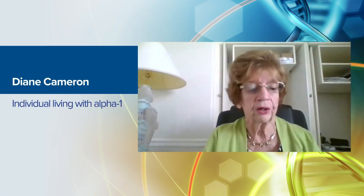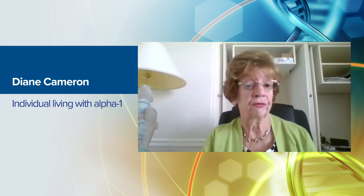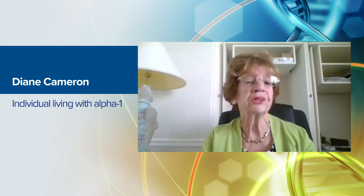Even though it is rare, and people say it's like looking for a needle in a haystack, the fact that I was diagnosed has made a huge difference in the life of both my brother and myself.